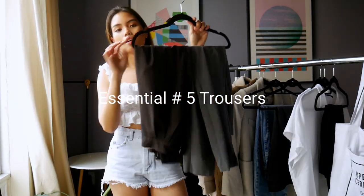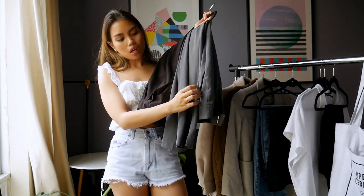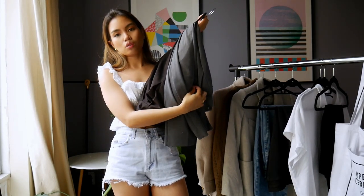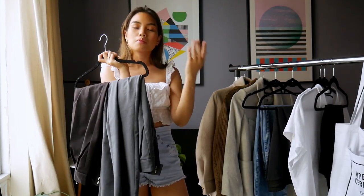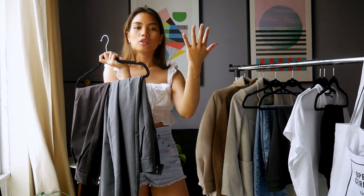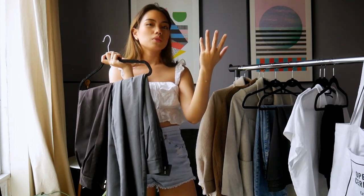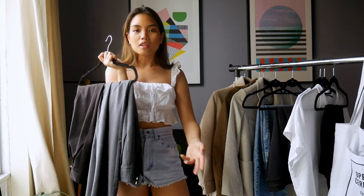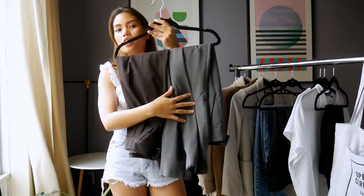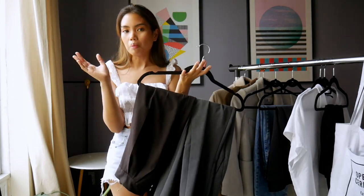I think everyone needs a pair of trousers. It can be a fun color or a neutral — it doesn't matter. What I've said over and over again is it depends on your personality. You have to look into yourself, do some introspection, and see if you like something or not. Don't just follow what people say. If you're not going to wear it, there's no point.